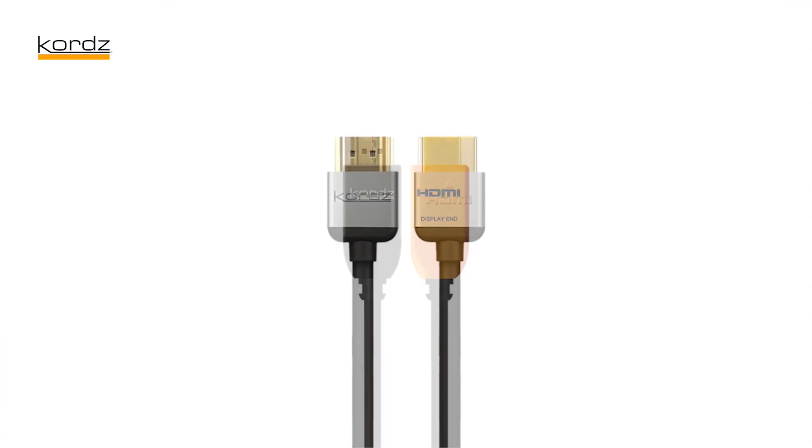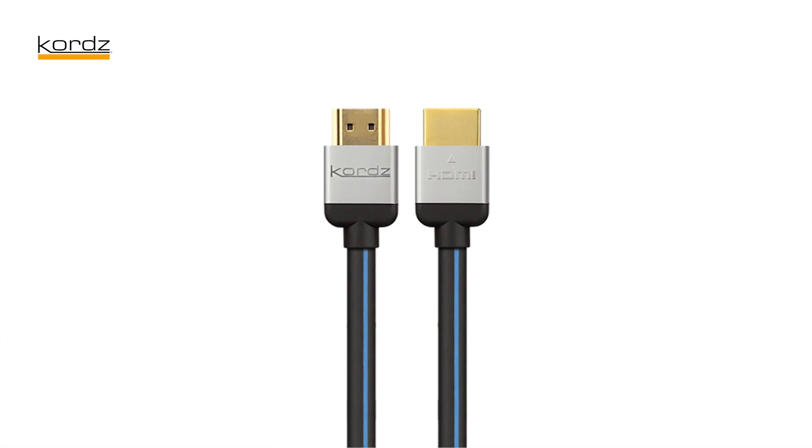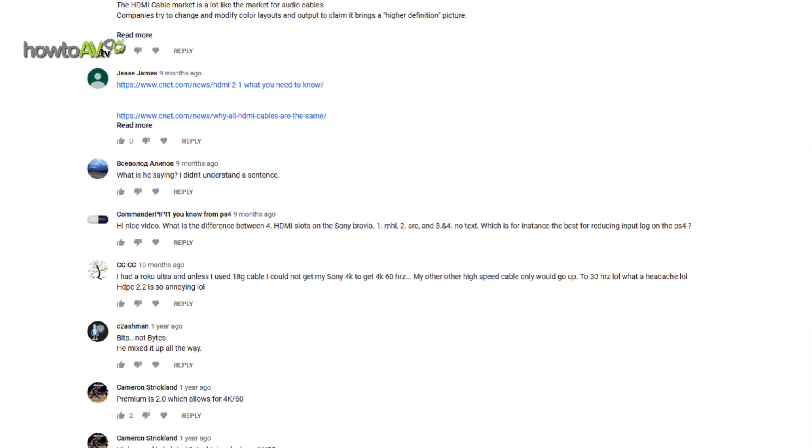We have standard, we have high speed, we now have premium — but we have so many comments from people where the argument is that my $5 HDMI cable does everything, and my $50 cable really isn't working for me. Everybody has a different problem. Let's start off with the difference between HDMI standards of cable.